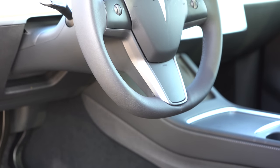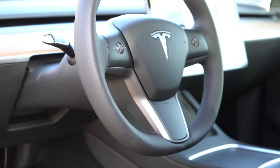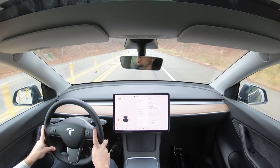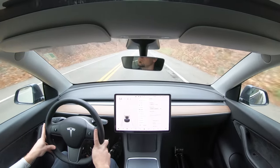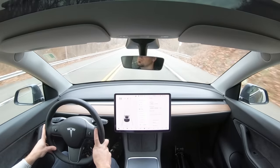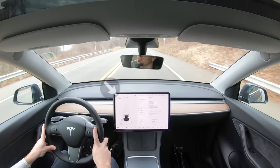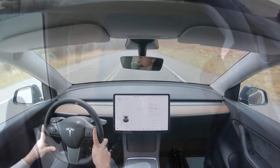The steering wheel is tilt and telescoping, leather-wrapped, and heated. Notably, there are no gauges directly in front of the steering wheel — everything is located on the massive infotainment screen, including your speed, shown in the upper left corner.